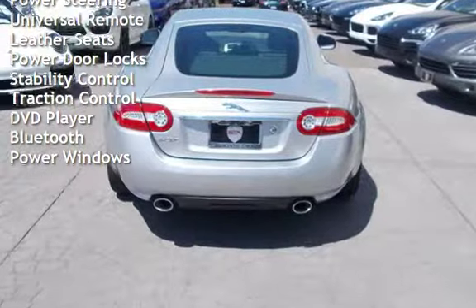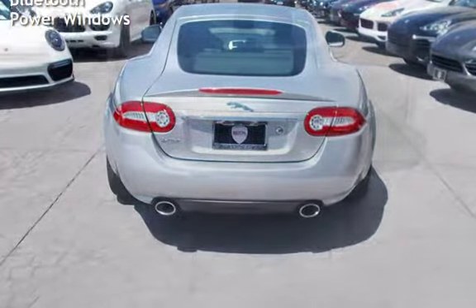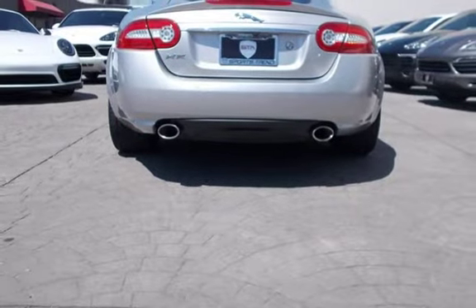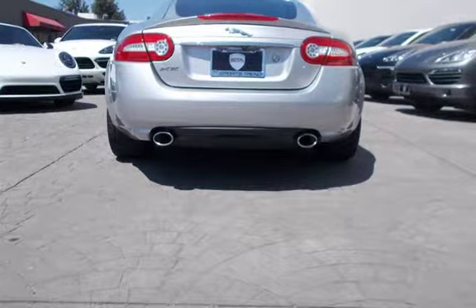Power door locks, stability control, traction control, DVD player, Bluetooth, and power windows. Thank you very much for joining us.